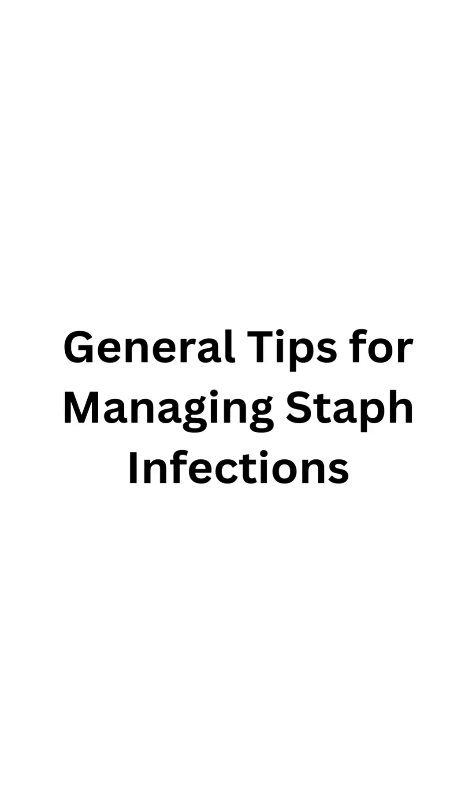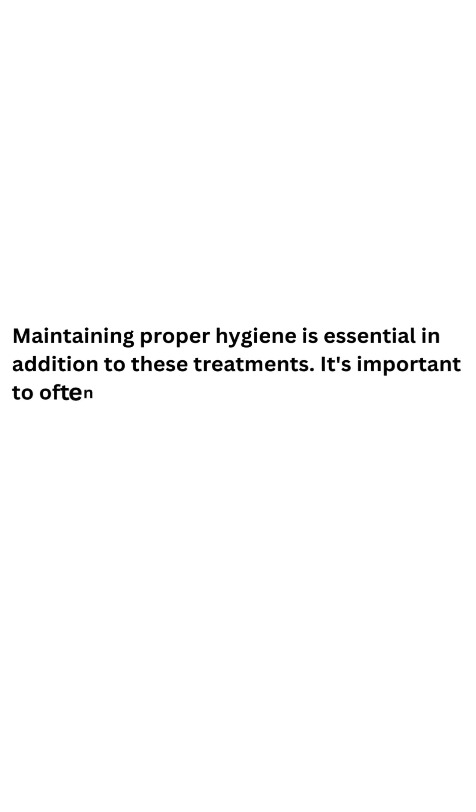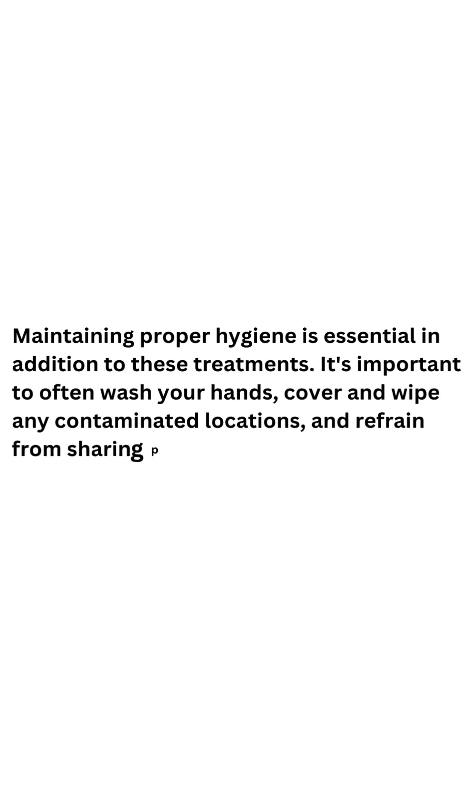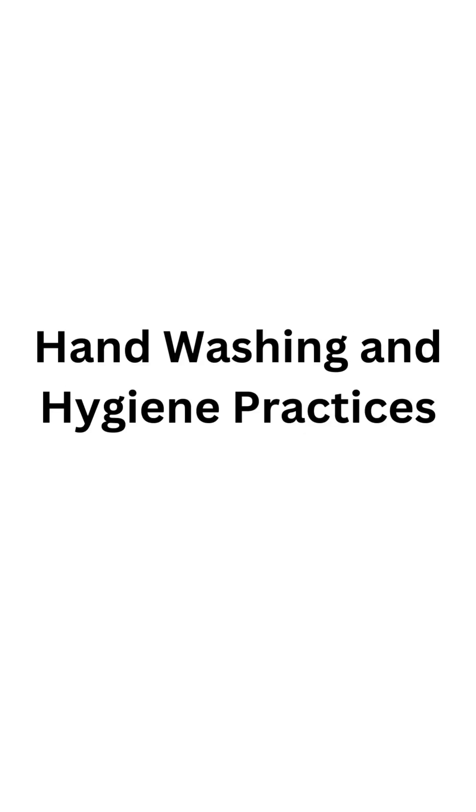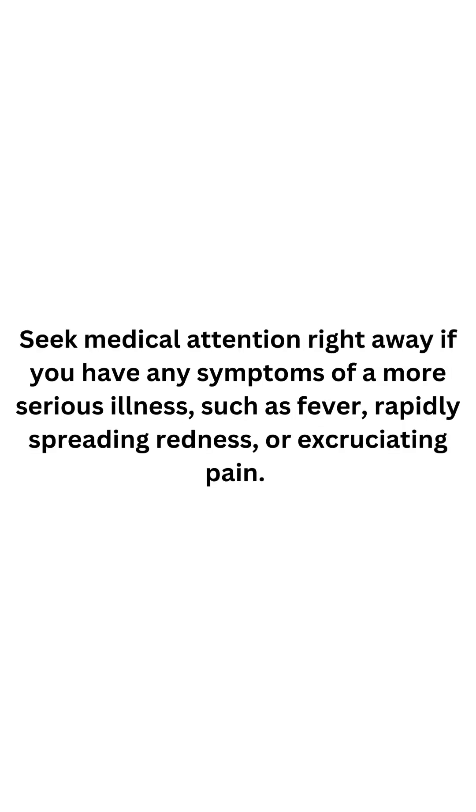General Tips for Managing Staph Infections: maintaining proper hygiene is essential in addition to these treatments. It's important to often wash your hands, cover and wipe any contaminated locations, and refrain from sharing personal goods like razors or towels. Seek medical attention right away if you have any symptoms of a more serious illness, such as fever, rapidly spreading redness, or excruciating pain.